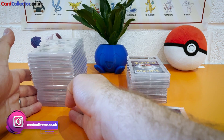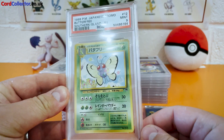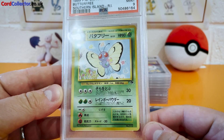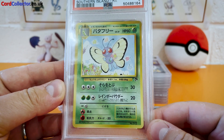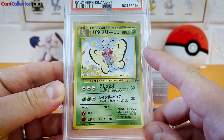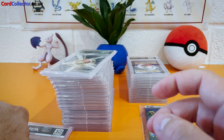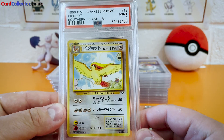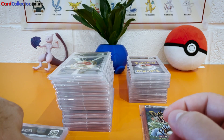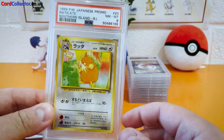Let's skip on to this stack of Japanese Southern Islands. First up, Butterfree Mint 9 — good start. You can see there's definite centering issues here; the border on this side is a lot thicker than that side, so that wouldn't be within the realms of a 10. Next up, Pidgeot, another 9. Honestly, the artwork on this Southern Islands set is so cool, so unique, so light.